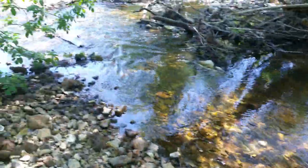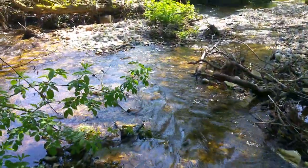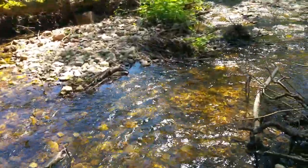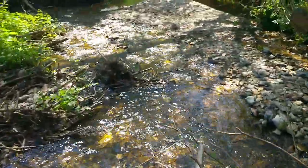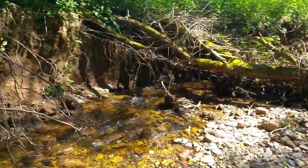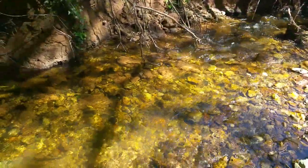But then as the water comes around here, it opens out into this most glorious braided channel system. You can see the gravels coming down through here, and this just wasn't here at all before the dam was built.